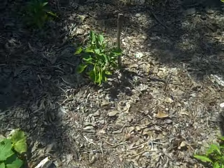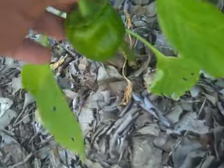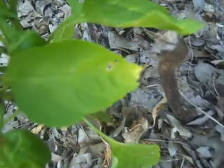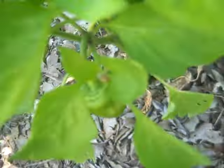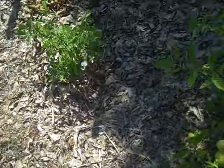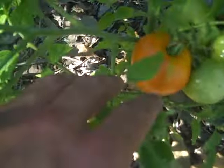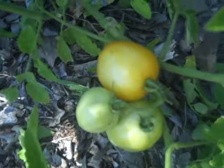I have three peppers on this plant over here. There's one down at the bottom there. I have a couple of tomatoes just about ready to be picked. There's a whole bunch of them there, and there's one there.